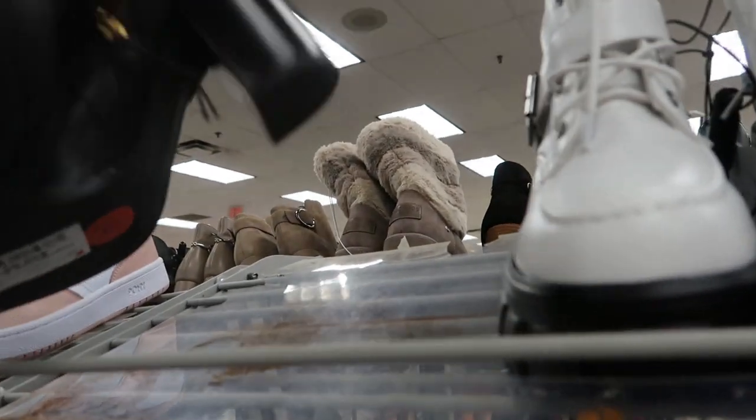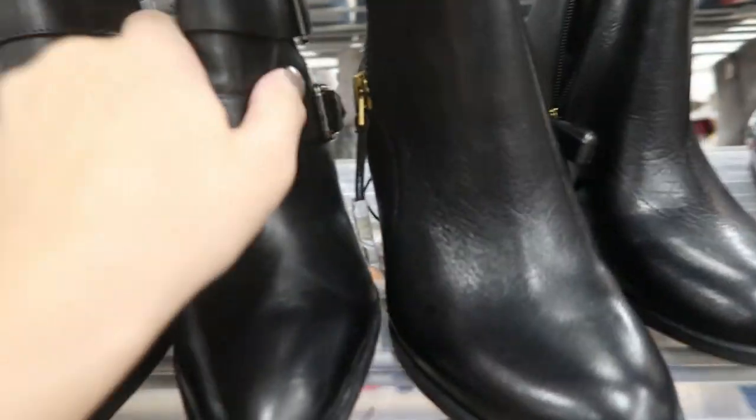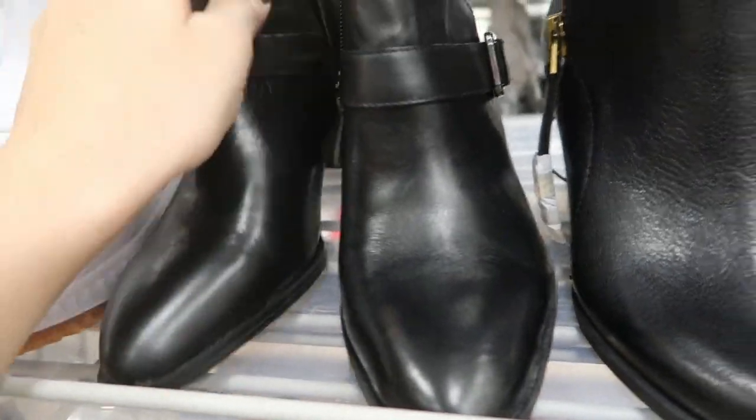These Tommy Hilfiger shoes are $39.99. These little Franco Sarto booties are $29.99.